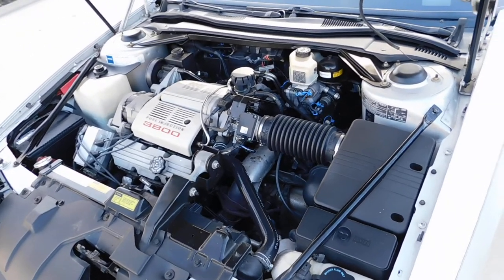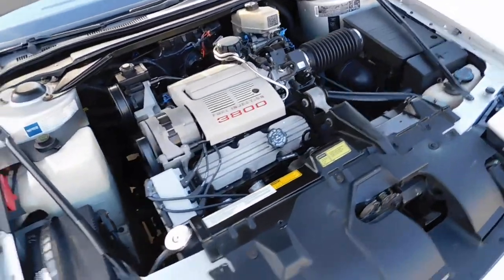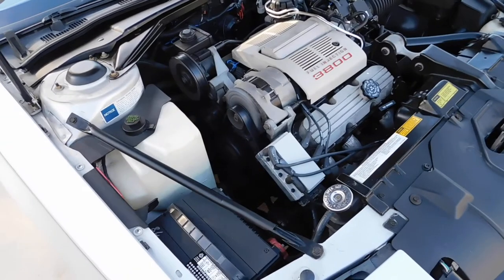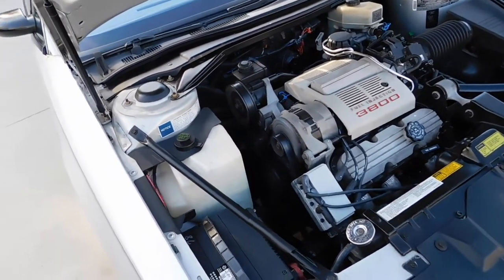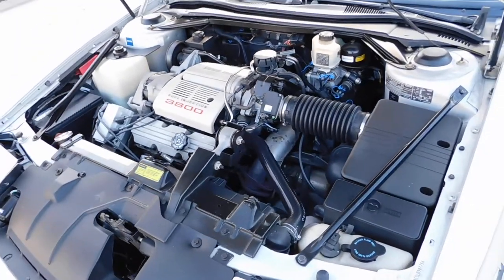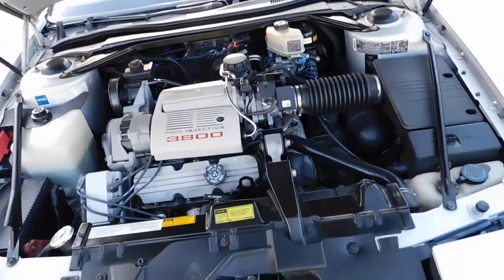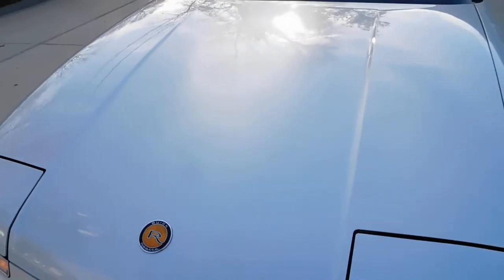We have a 1990 Buick Riata V6 3800 fuel-injected. Pretty rare car, believe it or not — only about 2,000 of these were made in 1990. Very highly optioned car from the factory. Very collectible.